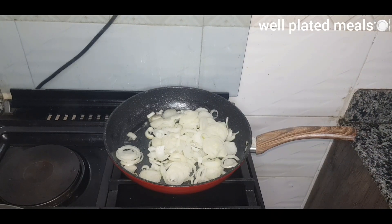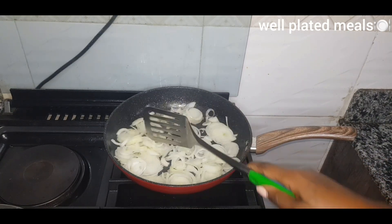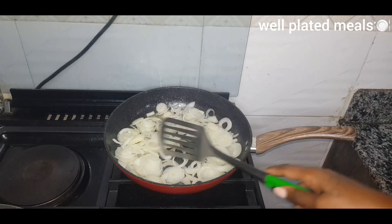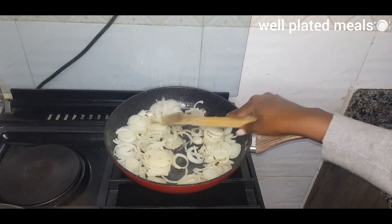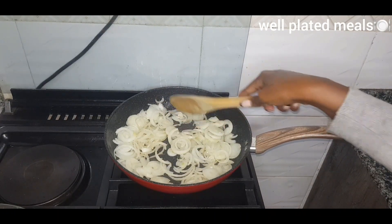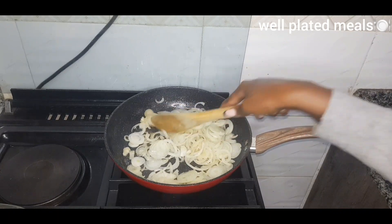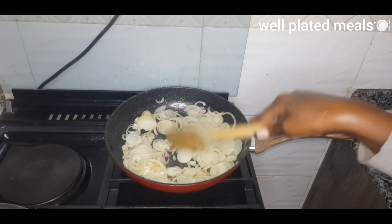We are done with the hot dogs. In the same pan, just reduce the oil and remain with just a bit to sauté your onions. Make sure you use a lot of onions, because the sweetness of hot dogs always comes from the onion. We've placed ours in and we're going to sauté until they become soft and fragrant before adding in the dark soy sauce.